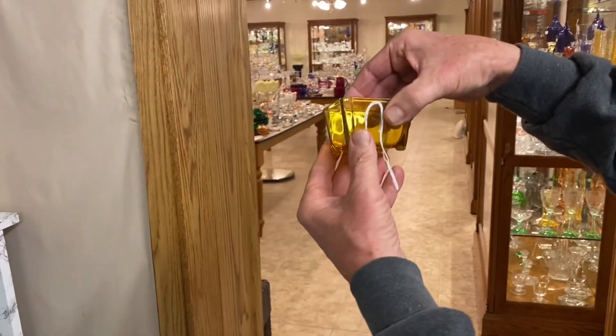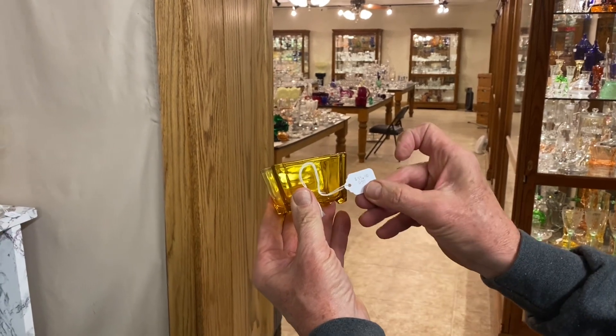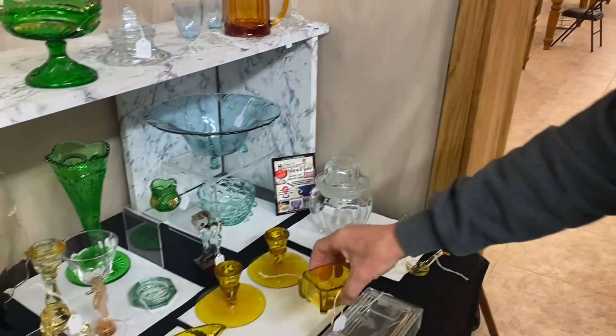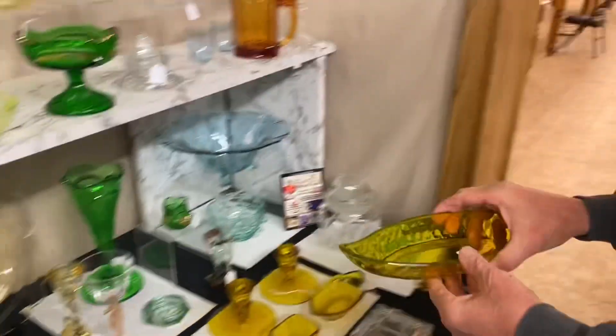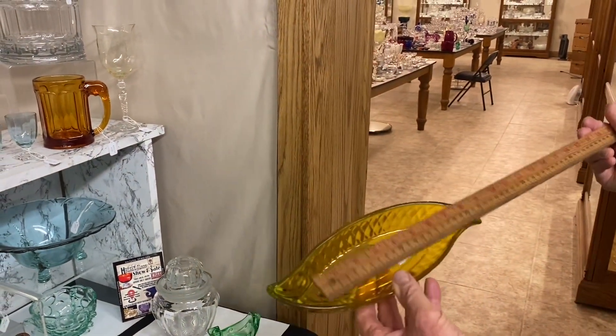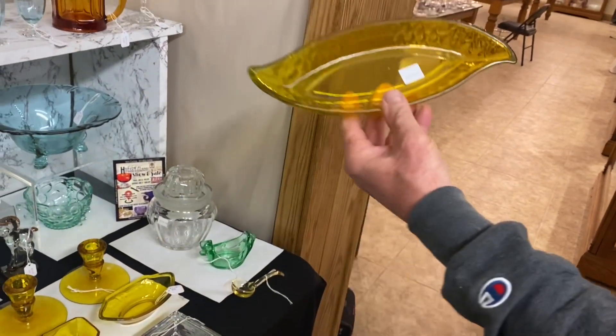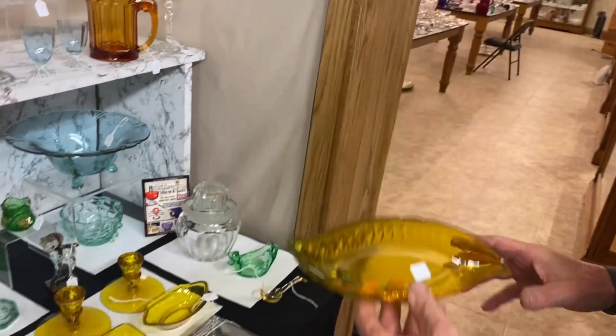Number 500 octagon frozen dessert in Marigold. Good condition. $55. And the last piece of Marigold is a Yeoman celery dish or pickle dish, approximately 10 inches long, $35, with a diamond optic and slight crazing.